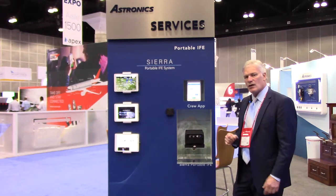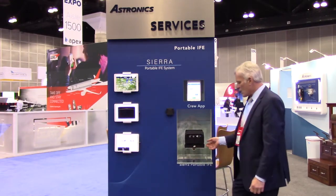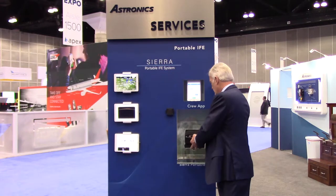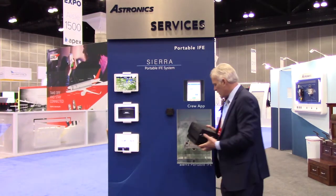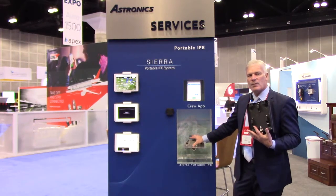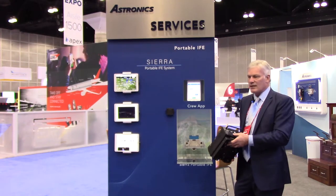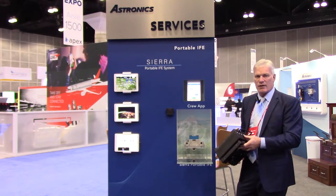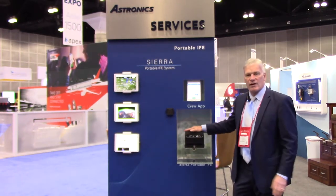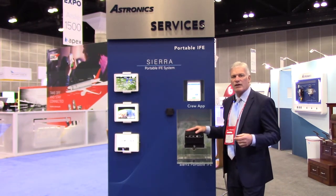We got the FAA to give a waiver for permanent power. We've created this tray where you pull the portable out and have permanently installed power in the overhead bin of the aircraft. This basically takes away the necessity to take the batteries in and out and charge them all the time. With the advent of this tray you can pretty much keep the thing charged and never really take it off the aircraft.